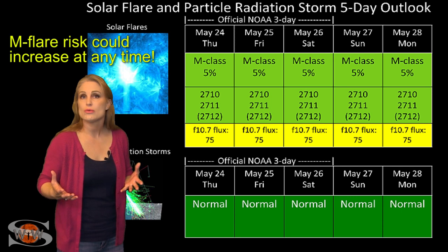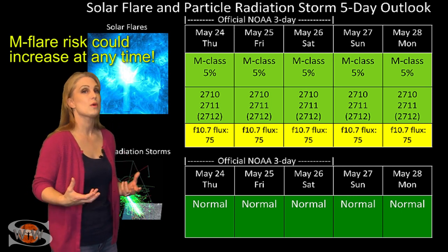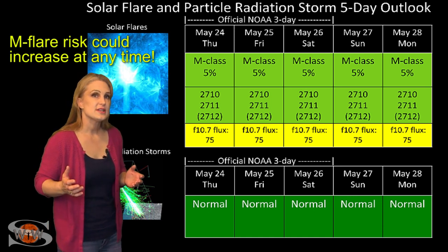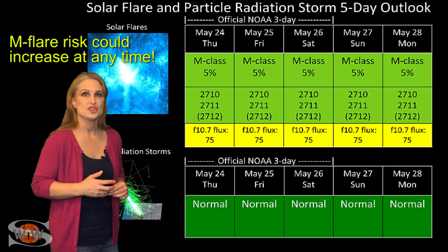We don't yet know this new region's magnetic configuration well enough to know whether it will grow into an M-flare player. But we are guaranteed to be watching very closely, because it just has a chance.